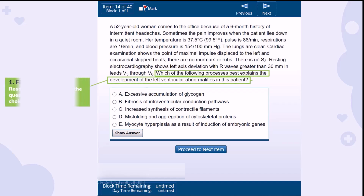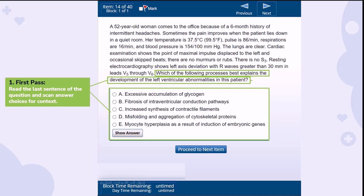First up, the first pass: skim the question. Start with the last sentence of the stem to get to the heart of what's being asked, then take a quick look at the answer choices for context.